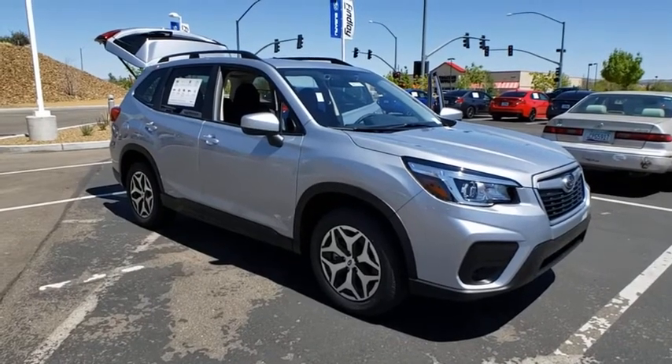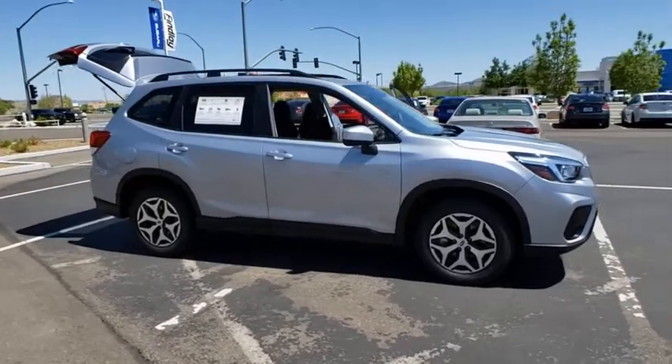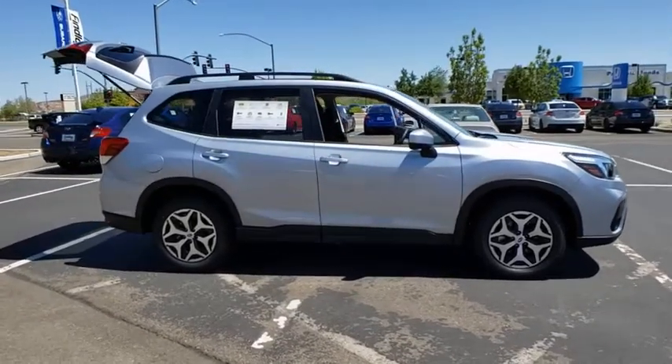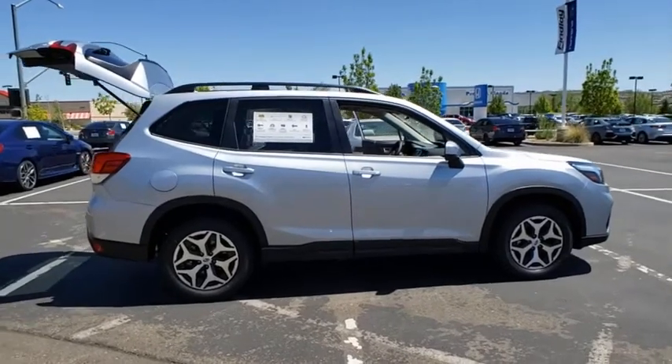Looking for the right vehicle? Check out the 2020 Subaru Forester. The Subaru Forester is a sensible, practical, and affordable vehicle. It has an impressive, comfortable ride and handles well.